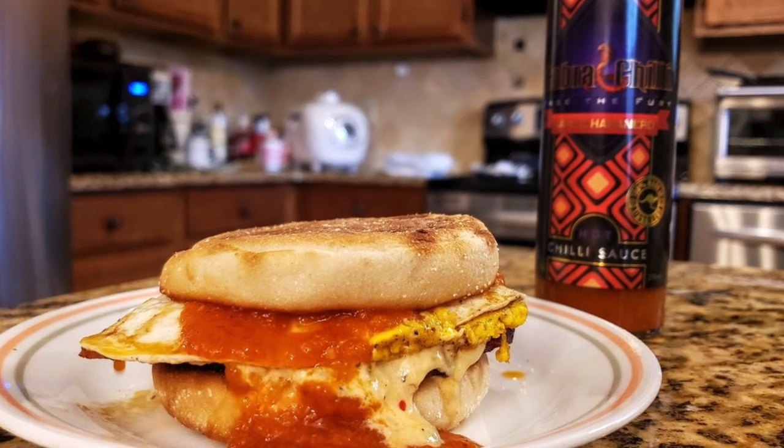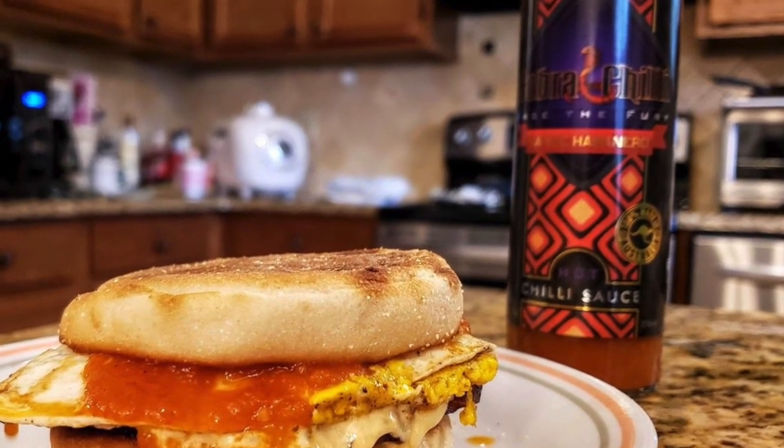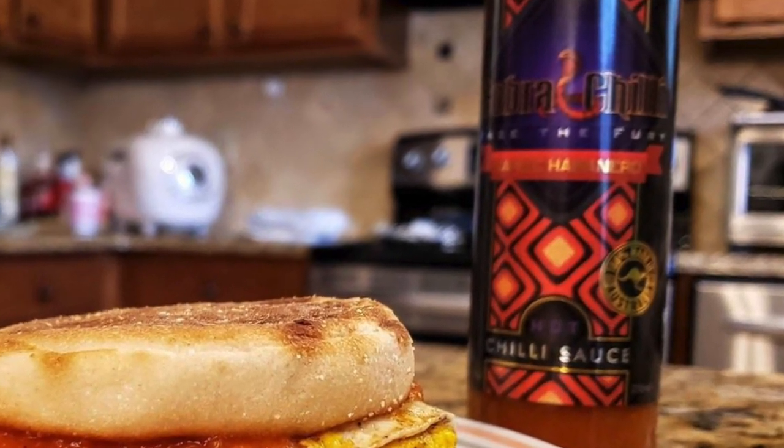Next up is a company from Australia — my friend Vaughn Henry, Vaughn and Lisa of Cobra Chili. Their garlic habanero is just amazing. It's super rich and savory — tomato, garlic, onions — has about 15% habanero peppers in it. I had that on a sausage, fried egg, and pimento cheese English muffin sandwich. Very, very delicious.